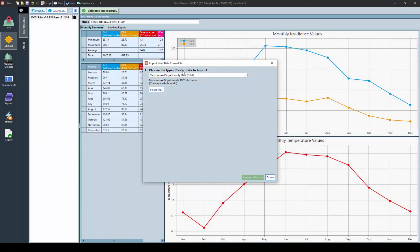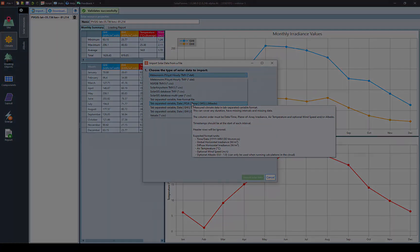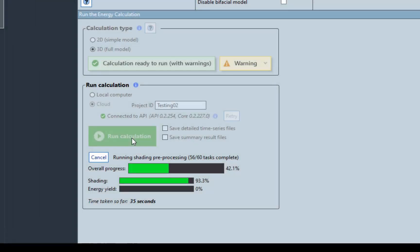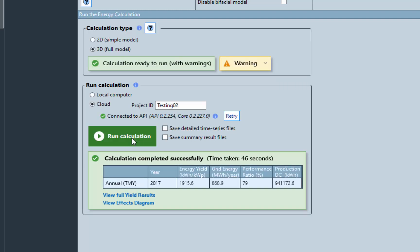Simulations are not restricted to hourly data, or even a single meteorological year. Input any resolution of climate and albedo data, and run the calculations locally on your PC, or take full advantage of the cloud compute and have your calculations return in a fraction of the time by calling Solar Farmer's API directly from the user interface.